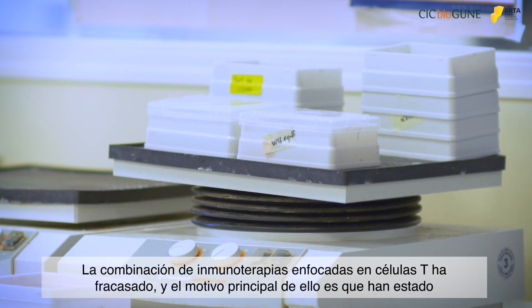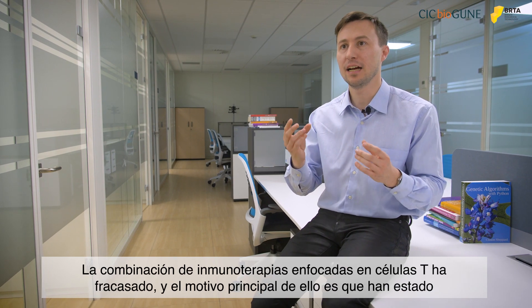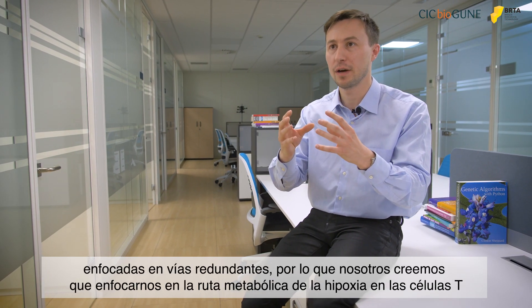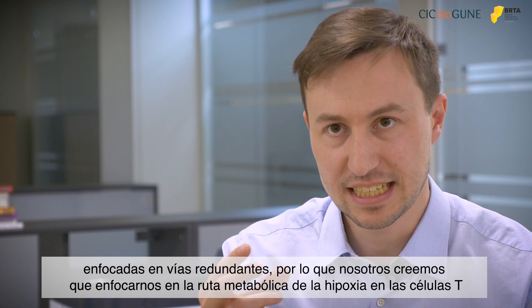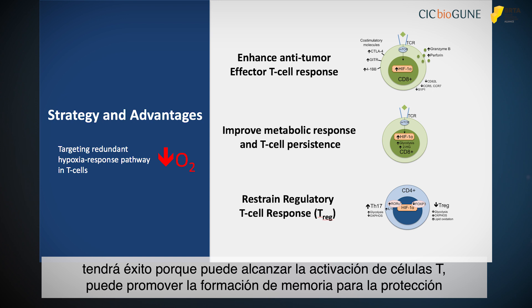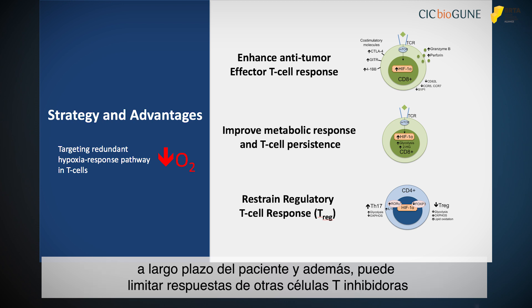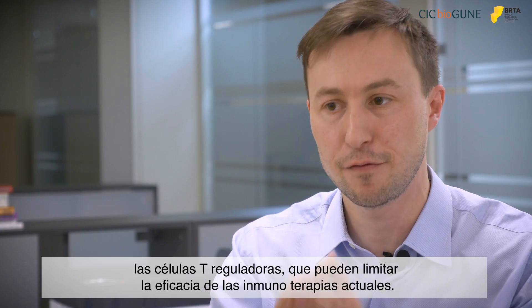The immunotherapy combinations targeting the T cells have failed, and the main reason for this is that they have been targeting redundant pathways. We believe that targeting the hypoxia pathway on T cells is going to be successful because it can achieve effector function on T cells, it can also promote memory formation for long-term protection of the patient, and also inhibit inhibitory T cell responses — the T regulatory cells — which can limit the efficacy of current immunotherapies.